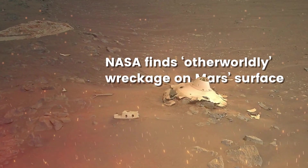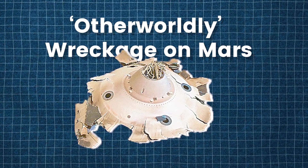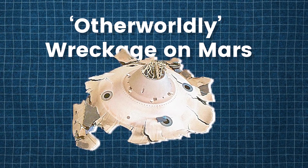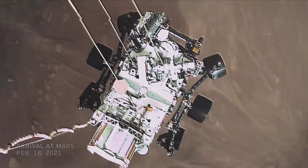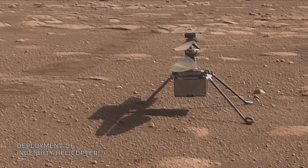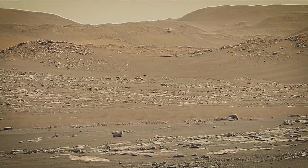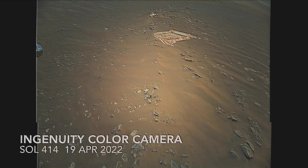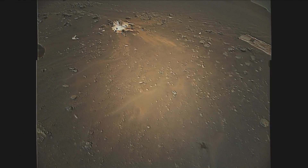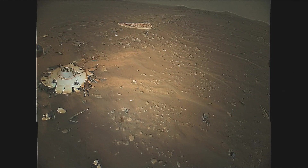Picture a desolate Martian expanse, seemingly barren except for the scattered remains resembling an alien spacecraft's wreckage. What unfolds in this extraterrestrial scene is captured by a miniature helicopter soaring overhead. Enter NASA's Ingenuity, a groundbreaking helicopter marking the first ever flight on another planet. Through its lens, the Red Planet unveils mesmerizing photos revealing not extraterrestrial remnants, but the aftermath of its arrival aboard the Perseverance rover in February 2021.